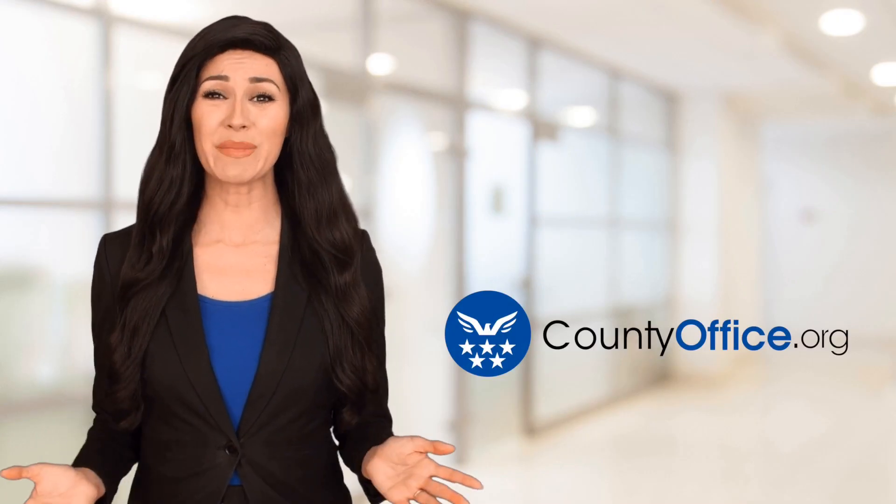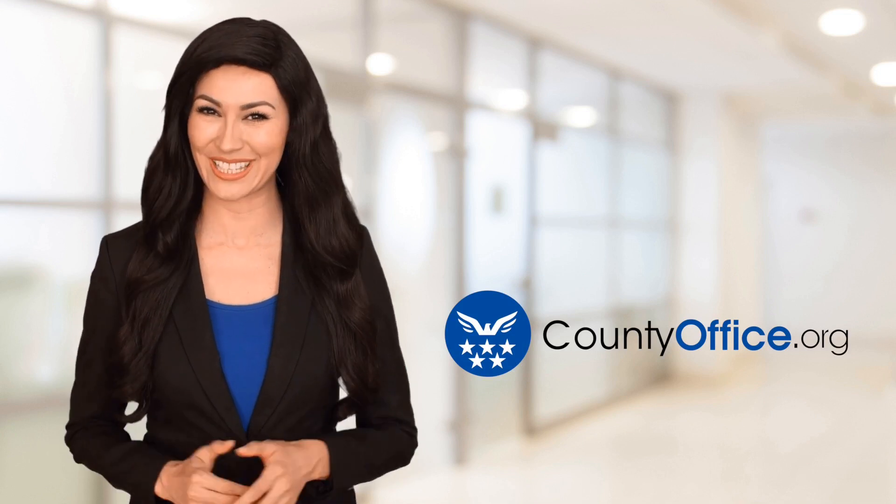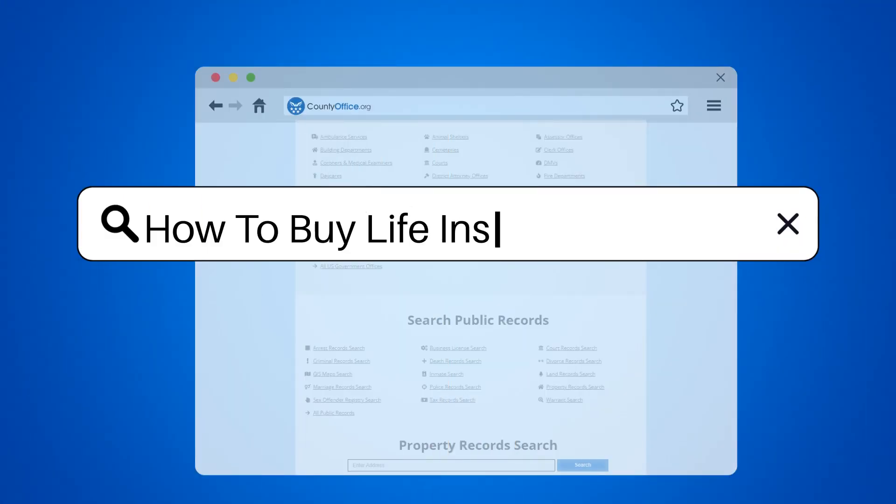Welcome to County Office, your ultimate guide to local government services and public records. How to buy life insurance.